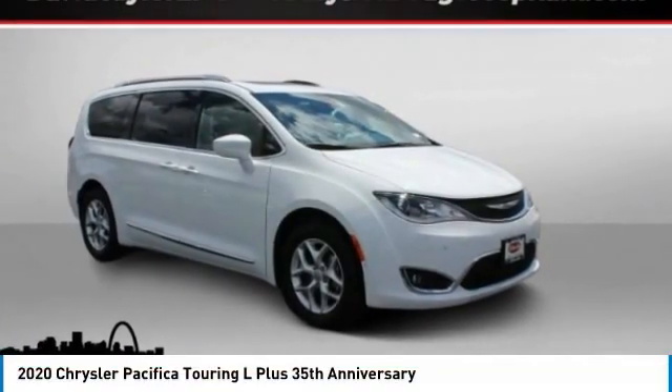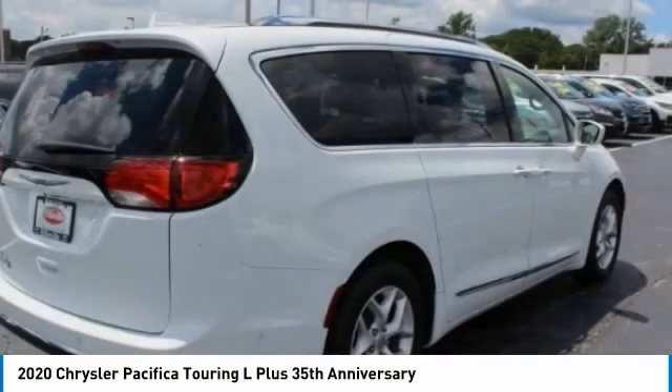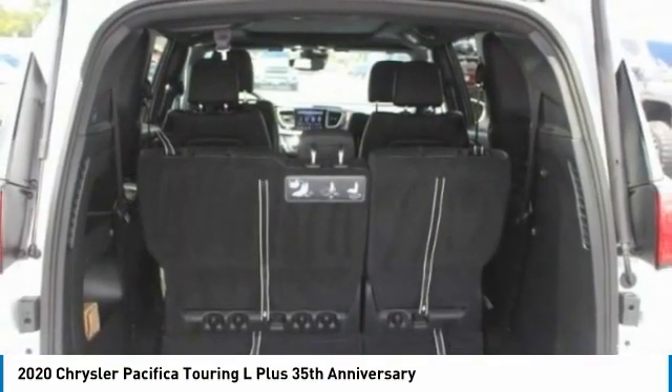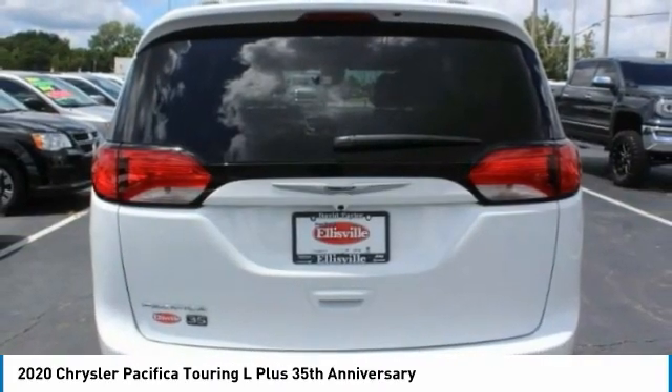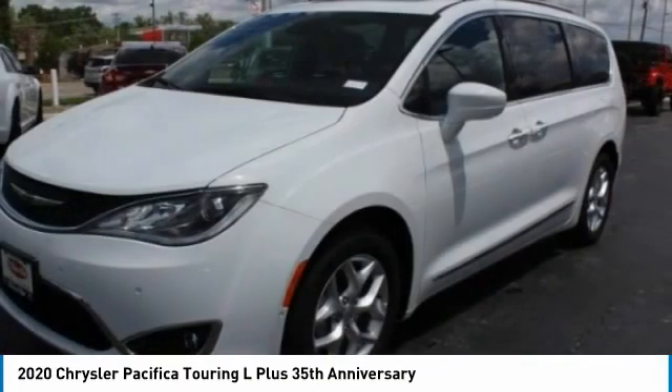Come test drive the 2020 Pacifica. The Pacifica crossover features the driving attributes of a sedan and the utility and space of a minivan or SUV. The Pacifica has top-notch safety scores, an upscale interior, and a spacious cabin that leaves room for your family to grow.